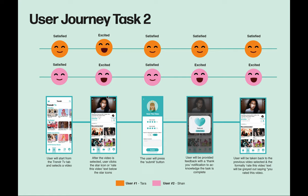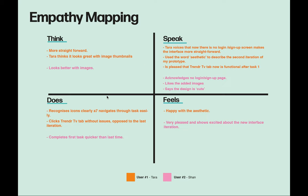Both users undertook both tasks again with the second iteration of my prototype. Both voiced that they enjoyed the new iteration with the images, vector illustrations, and improved features. It also increased the speed of task completion, with task one taking approximately 38 seconds and task two taking approximately 20 seconds. Tara said she was happy the login/signup page was removed and found the interface aesthetically pleasing. Both users successfully rated the video without any issues. Shan voiced that it was a cute design, and both users were excited that all issues from the previous iteration were now resolved.